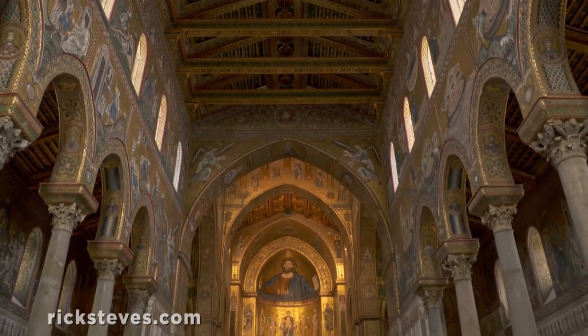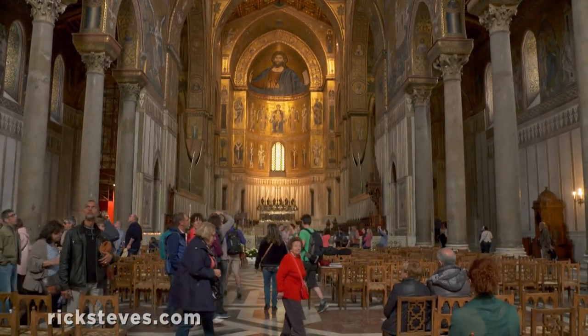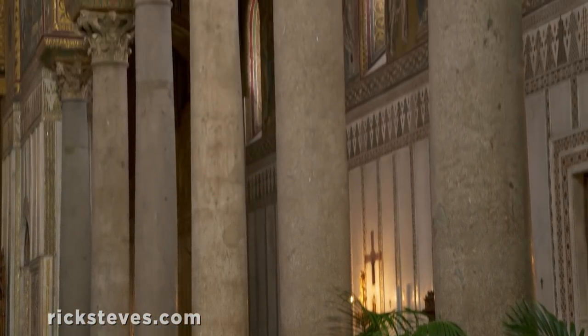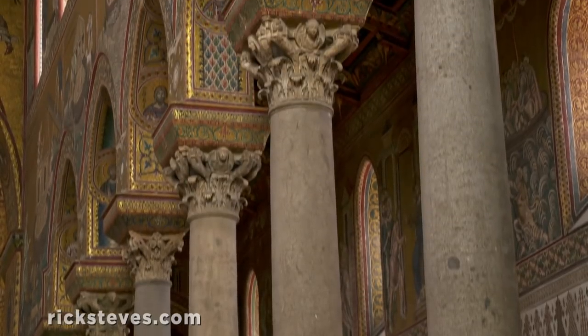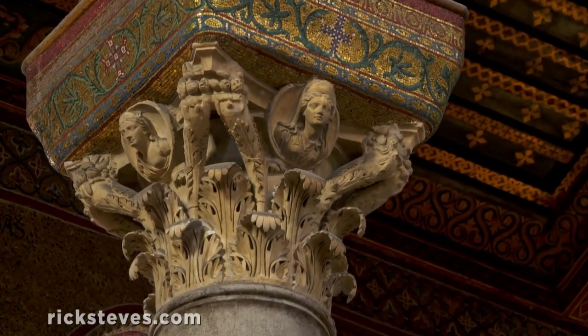This massive church, so richly ornamented, shows the glory of that age. Ancient columns and capitals, gifted by the pope to bolster his southern border of Christendom, were shipped here all the way from Rome.